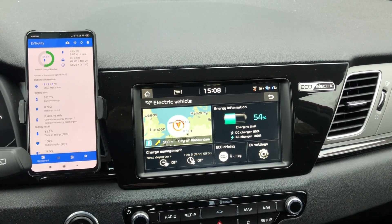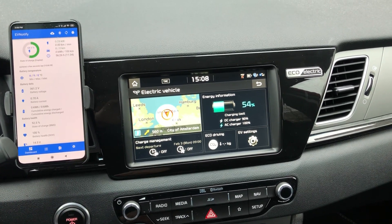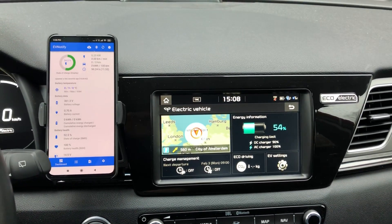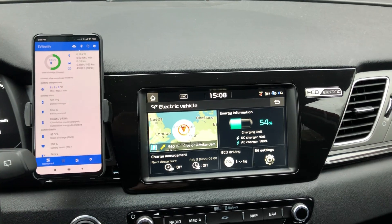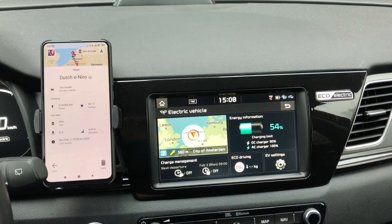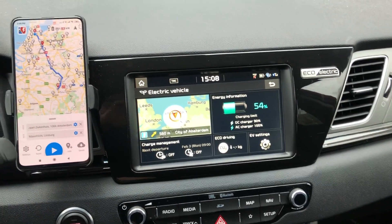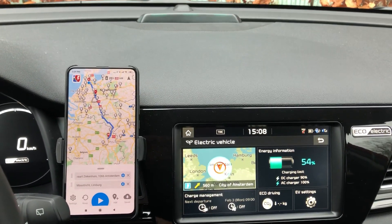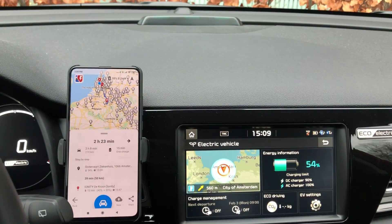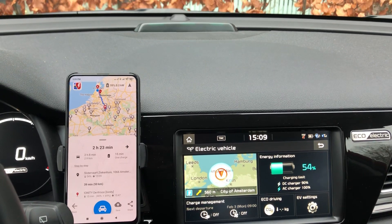I enabled EV Notify to make sure that A Better Route Planner can access the data using the key and the login for the EV Notify account. In A Better Route Planner you now get live data when calculating a route, and it will give you realistic figures on when and where to charge.